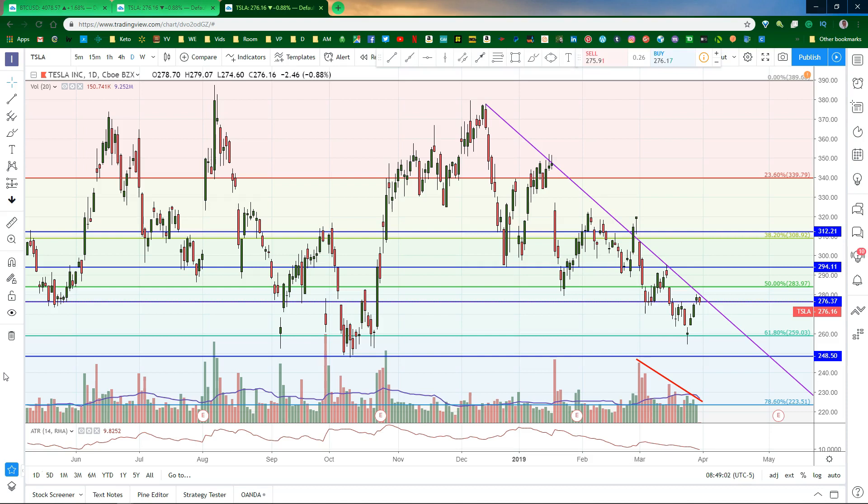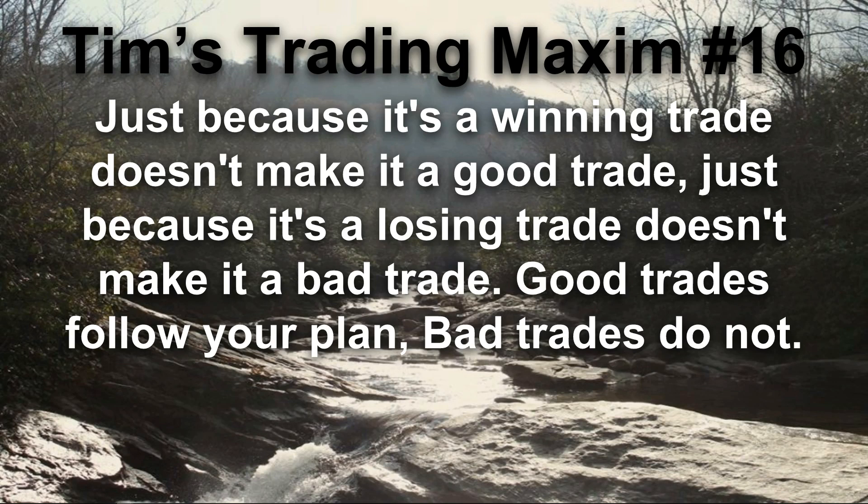You made it through to trading maxim time. Today's trading maxim is number 16: just because it's a winning trade doesn't make it a good trade, and just because it's a losing trade doesn't make it a bad trade. Good trades follow your plan; bad trades do not.